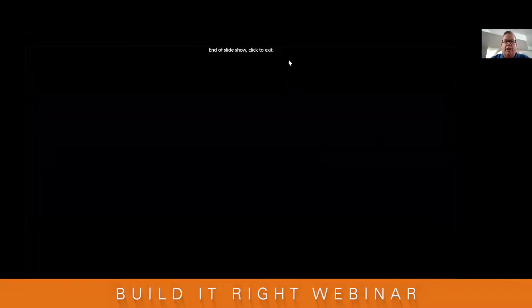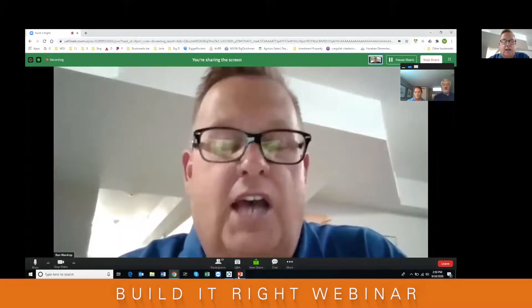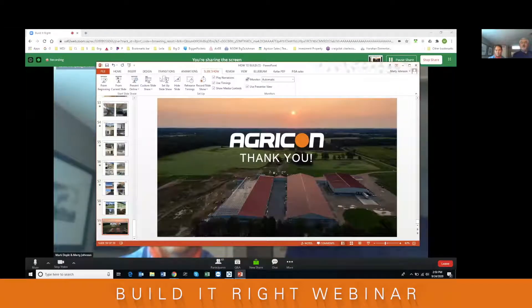At this point, I'm going to stop sharing my screen and ask Mark Doyle, VP Global Sales Manager for AgriCon, and Marty Johnson, their licensed engineering professional, to join us. They're going to give us a presentation on what to look for in the actual barn.